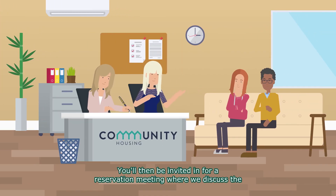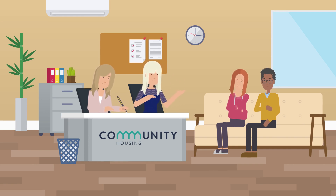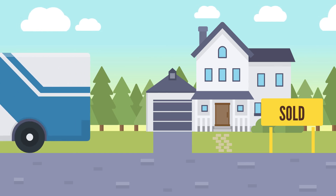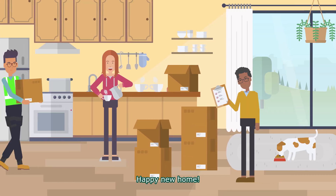You'll then be invited in for a reservation meeting, where we discuss the sales process and any questions you'd like answered. It's now time to get excited, get packing, and get moving. Happy new home!